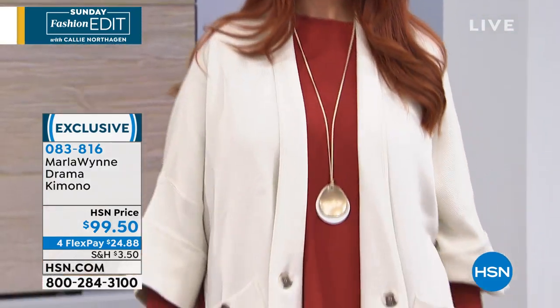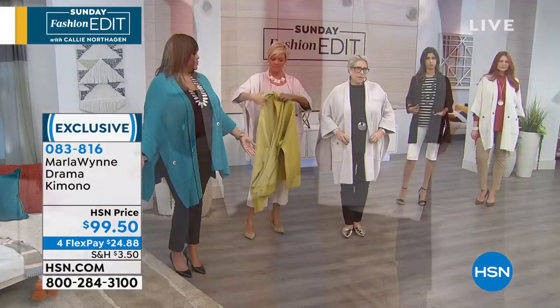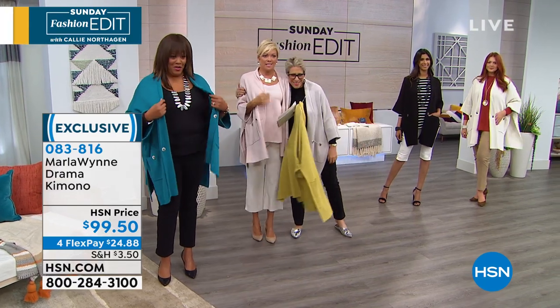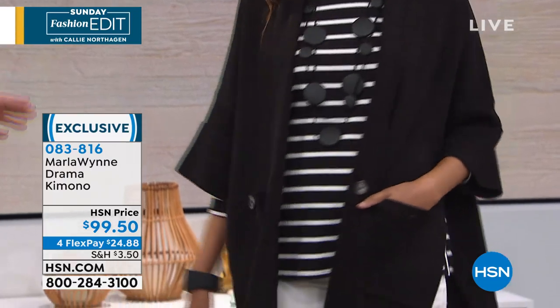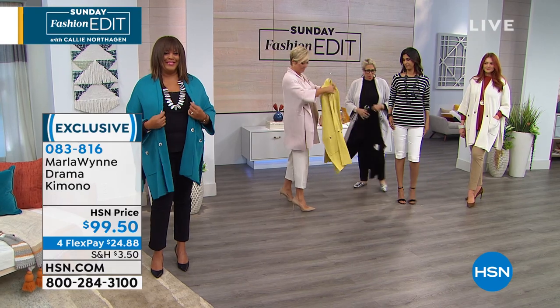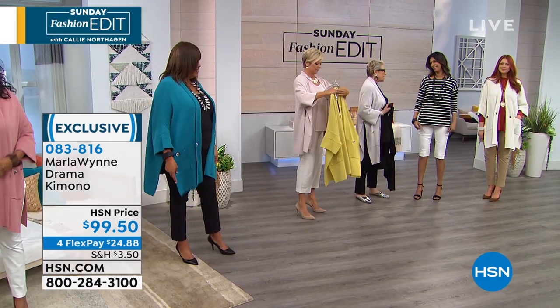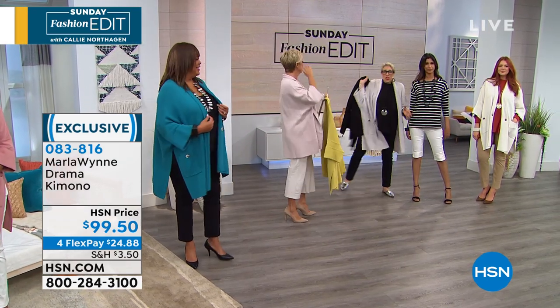I wear it true to size and Debbie wears it true to size. Now the specs: 32 and a half inches in length, cotton viscose, hand wash to dry flat. This looks like it would be special care, and it has a nice weight to it — it's a double knit. Both sides of the knit are basically the same — it literally is a double knit, a technique of adding almost two layers of yarn. It's a very expensive process — priced by the yarn, by weight, and by machine time.